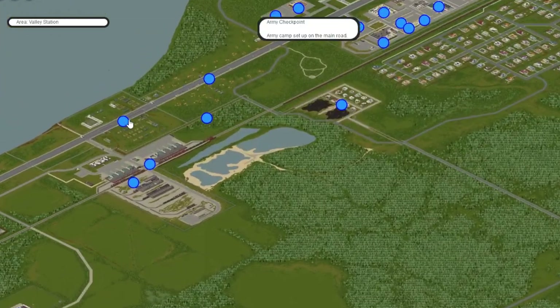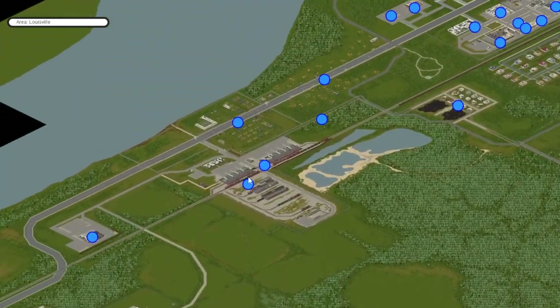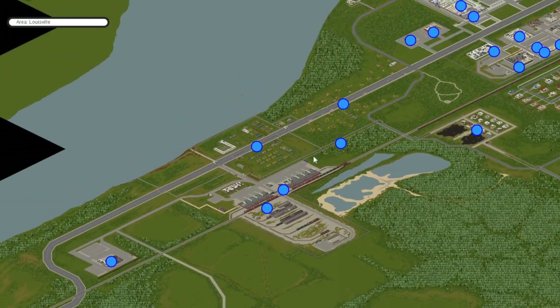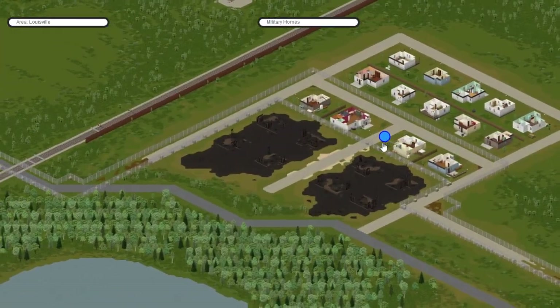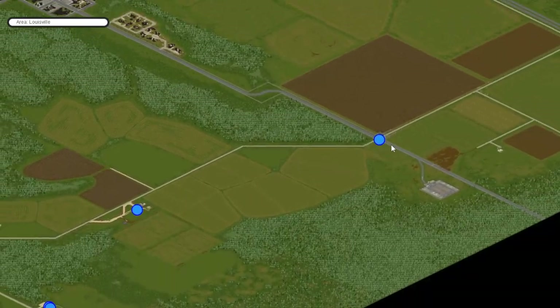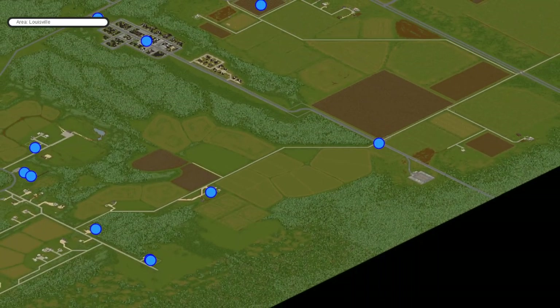First we have to get through all the army checkpoints, and these are fantastic places to locate guns. We've got the big checkpoint over here to the west by the river, and behind it the refugee area — probably not going to have guns, but there are military homes to search. Then there's the checkpoint in the middle and the checkpoint to the south. All three are likely to have guns, and these are probably your best bet for finding an M16, which is the best gun in the game in my opinion — though you can make an argument for the shotgun.